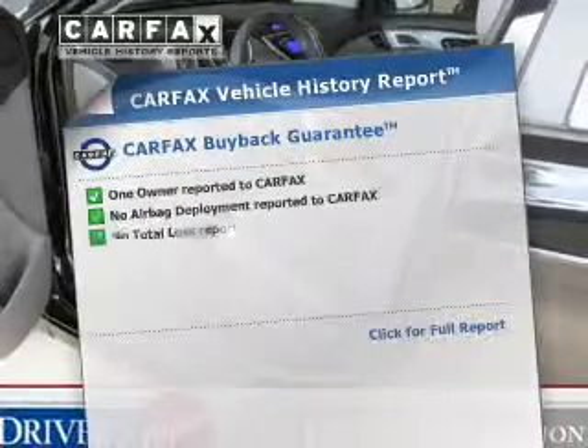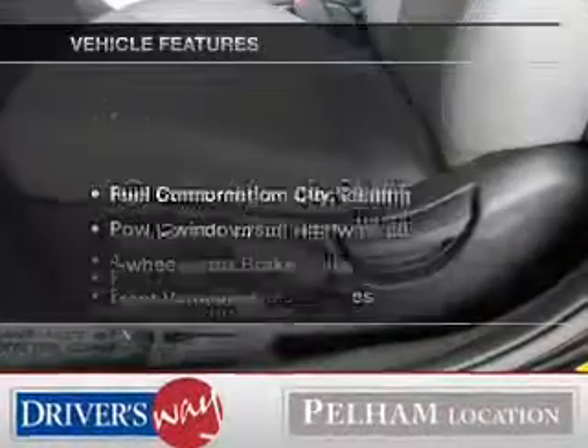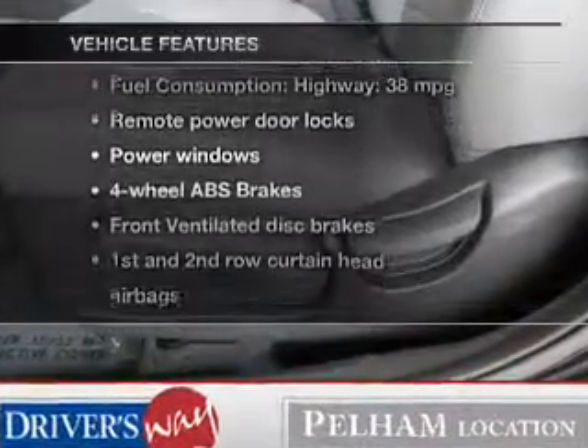Know the history on this ride and greatly reduce your buying risk with the included Carfax Vehicle History Report. Let's enjoy these notable features included in this vehicle.